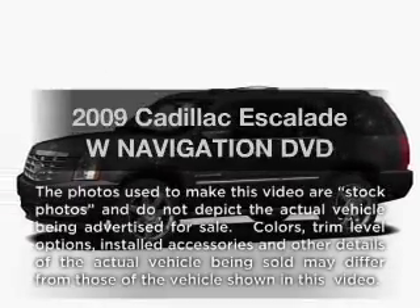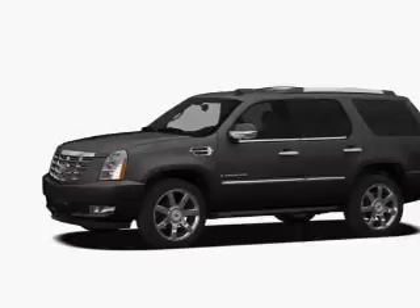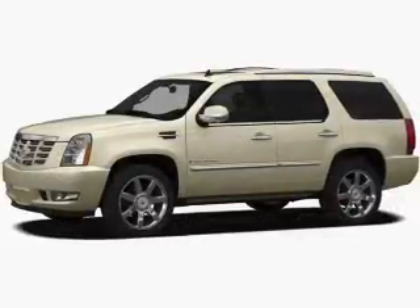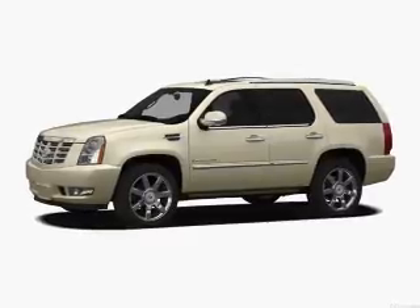Get noticed in this 2009 Cadillac Escalade. This is the set of wheels you've been looking for, with a powerful 8-cylinder engine. The powertrain includes rear wheel drive, driven by a 6-speed automatic transmission.